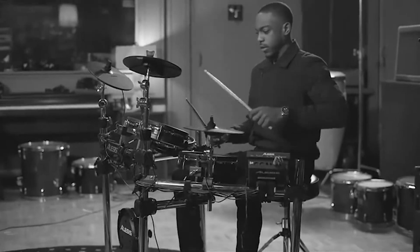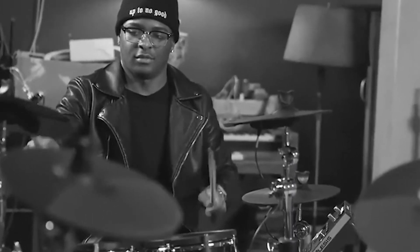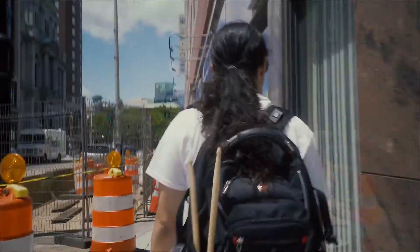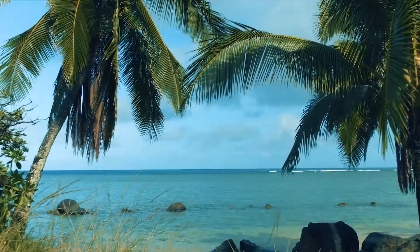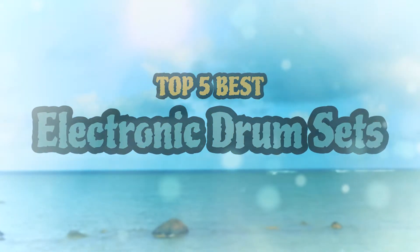Hello everyone! Electronic drum sets are highly popular with many players since they have so many benefits over the acoustic ones. Most beginners choose electronic ones over acoustic drums because of several aspects. There are a number of options on the market which makes it difficult to choose the best one. In this video we compiled a list of the top 5 best electronic drum sets on the market today. Be sure to watch till the end for our best recommendation.